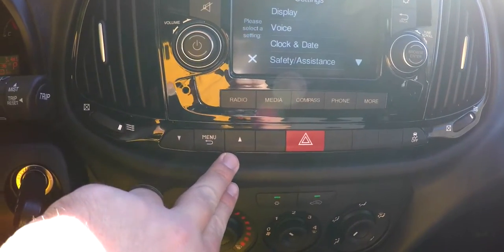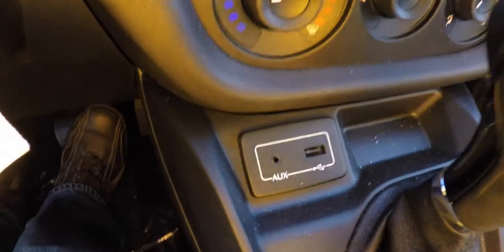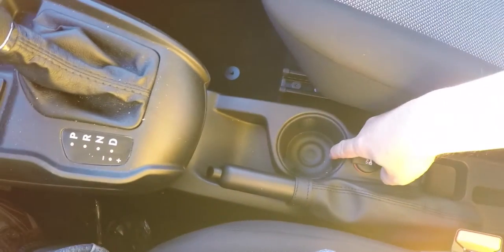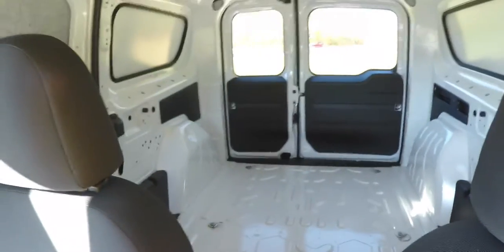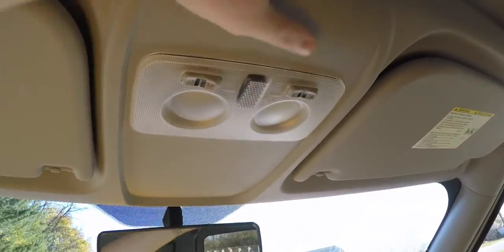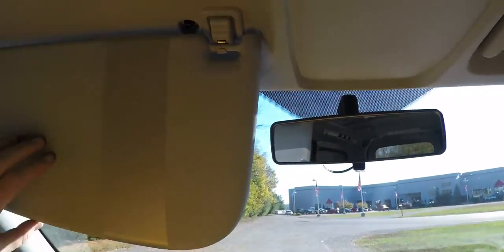You have trip computer menus for your center driver display. Moving down, manual climate control with air conditioning, auxiliary inputs, and a USB port. Looking down, two illuminated 12 volt power points, a cup holder, hand brake, and a cup holder in the rear part as well. This van is a cargo van, so it does not have rear seats or rear trim. Overhead you have reading lights and dome lighting, as well as extra large sun visors.